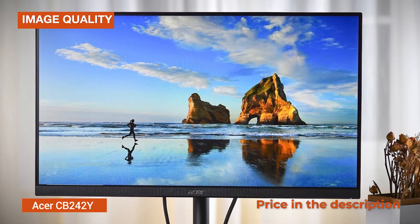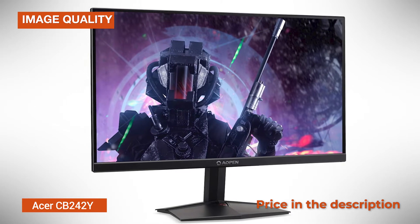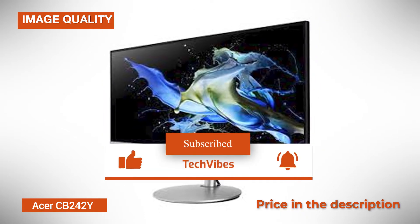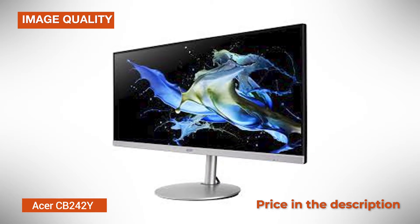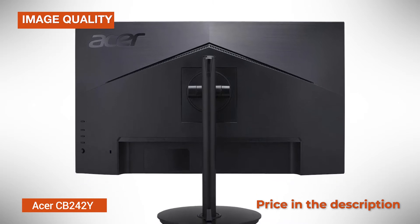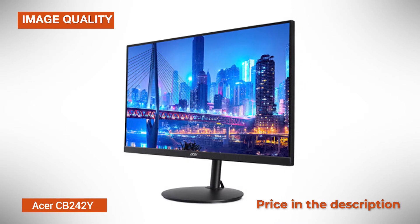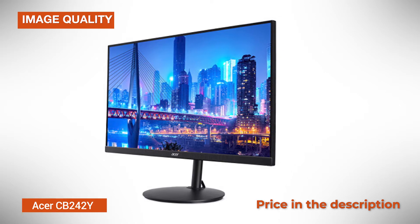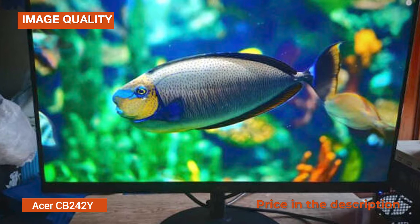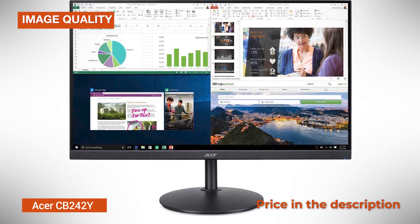IPS panels also offer wide 178-degree viewing angles both horizontally and vertically, meaning that the picture won't degrade when you look at it from skewed angles. Other panel-related specifications of the CB242Y include a static contrast ratio of 1000:1 and a peak brightness of 250 nits, which is standard for an IPS display at this price range. However, all panel types have their advantages and disadvantages — VA panels don't have as good color reproduction nor as wide viewing angles. What's more, they have a notably slower response time speed.